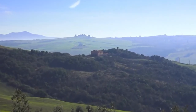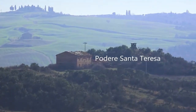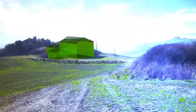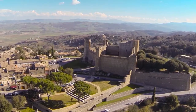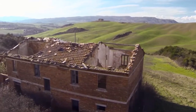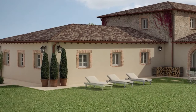The Podere Santa Teresa arises out of the ruins of an ancient farmhouse dating from the 1700s, and lies on a hill overlooking the landscape of a valley and of the medieval village of Montalcino, also known for its excellent wines. Thanks to an accurate and careful refurbishment, the Podere Santa Teresa has rediscovered its lost charm and returned to its former glory.